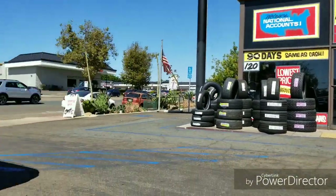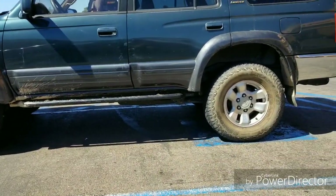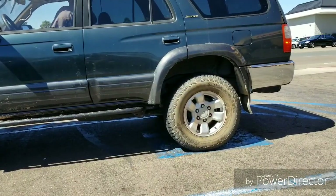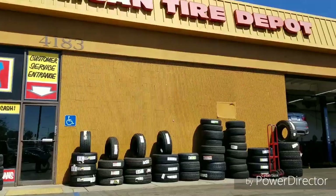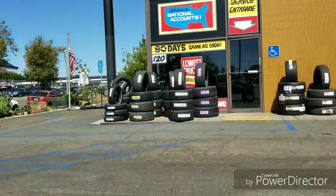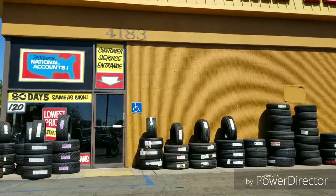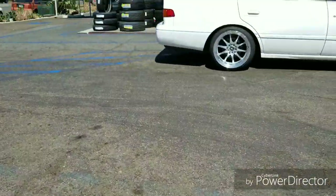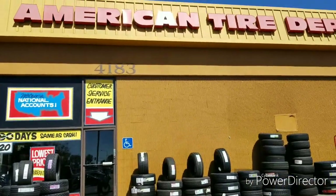So right now we're getting a new set of Falcon all-terrain tires put on the 4Runner, and basically these guys are taking care of me. They're not only matching Discount Tire — they're beating them by over $100 for a set. I'm really stoked.